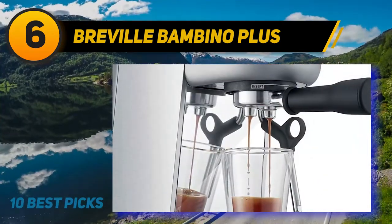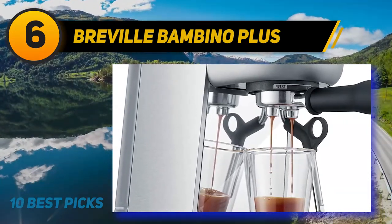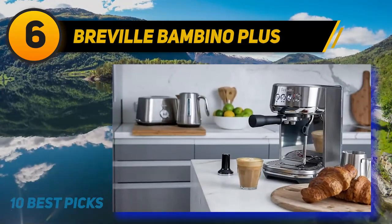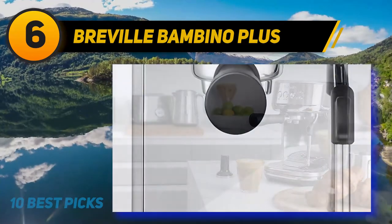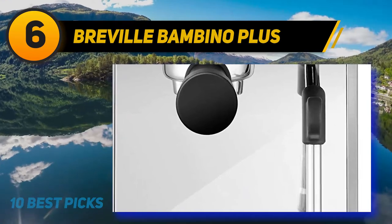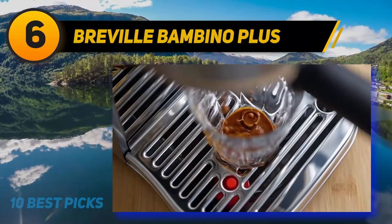The main downside to the Bambino is that it only comes with a pressurized basket, so you have to invest in a real espresso basket if you want to get the best out of the machine. However, a single-wall basket is cheap, so it's not a big expense that should deter you. Overall, this machine is just a great value for the money. You'll be able to make good espresso and lattes with a few hours of practice.